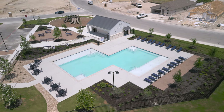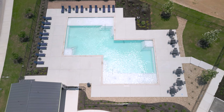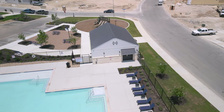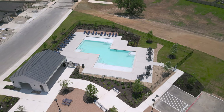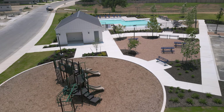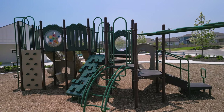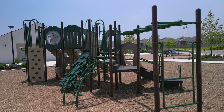Onto amenities — Remington Ranch just finished, in summer of 2024, a brand new amenity center with a beautiful community pool. In addition, they've also got a clubhouse on-site with restrooms and nice coverings and awnings throughout the pool area. They've also got a park and playground set up — a nice playground where kids can get the energy out, run around, and burn off that high adrenaline. Really nice amenities built by Meritage for this community.